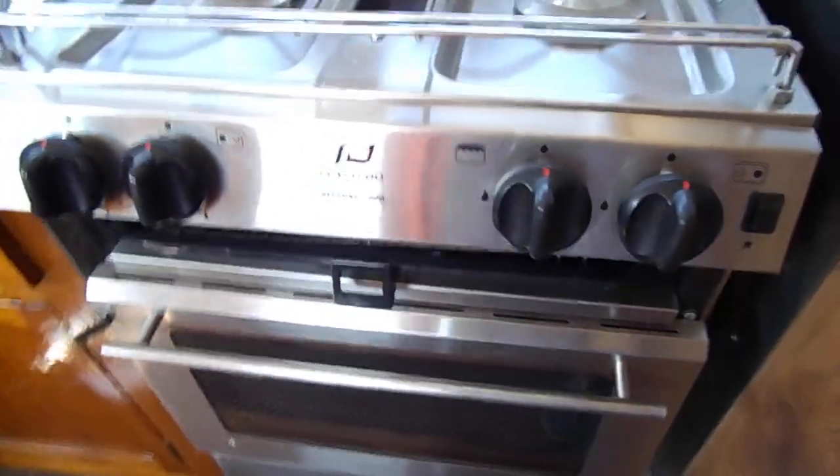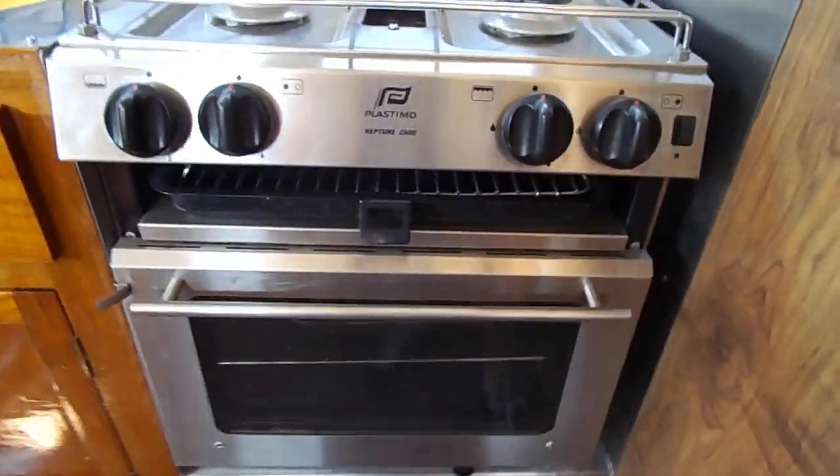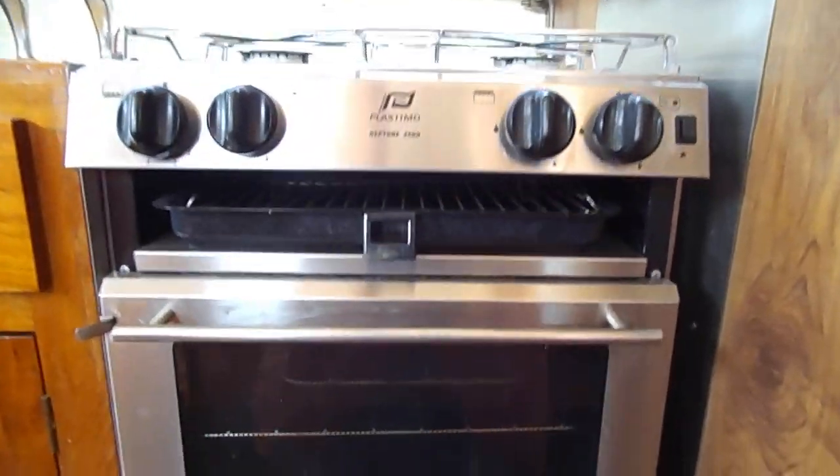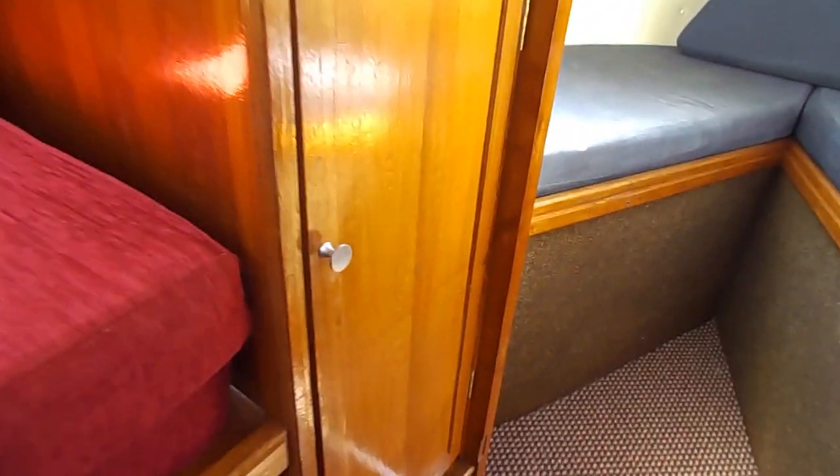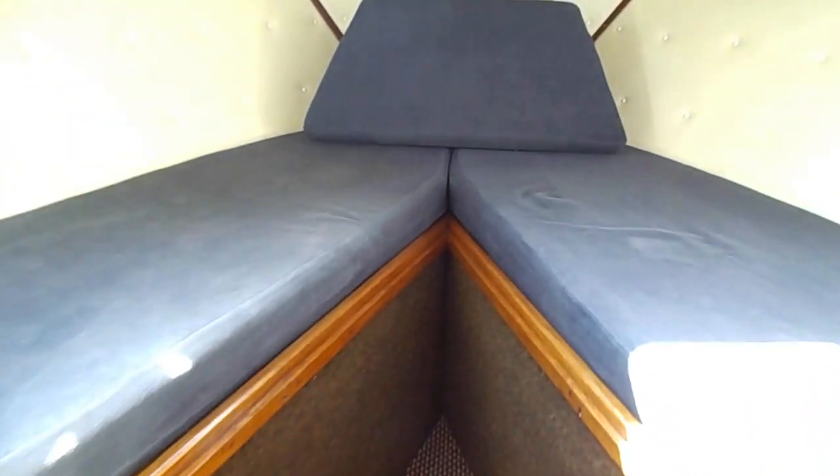Down to the galley — two burner cooker, very clean. Plastimo Neptune, nice oven, sink, utilities, storage under, and forward into the forward cabin.